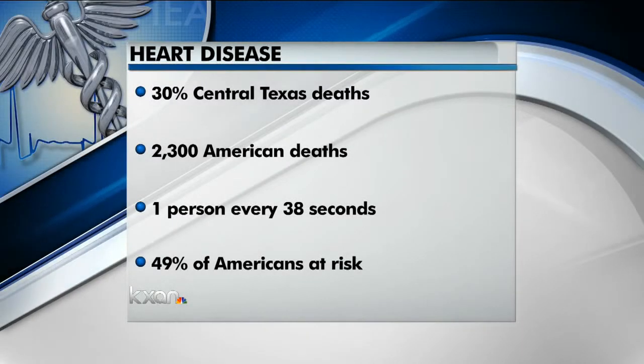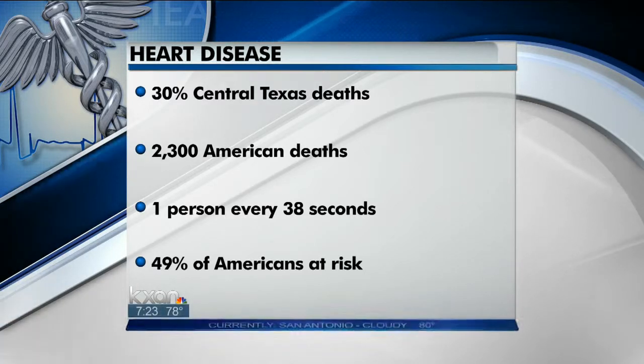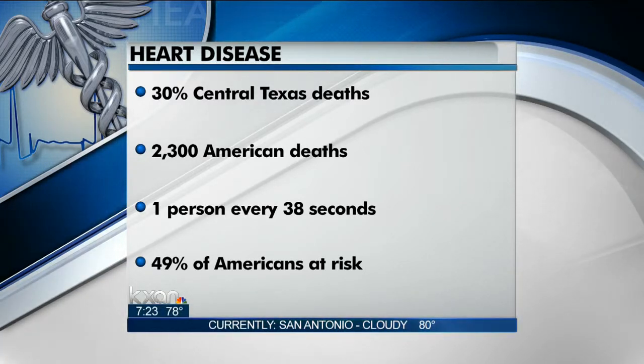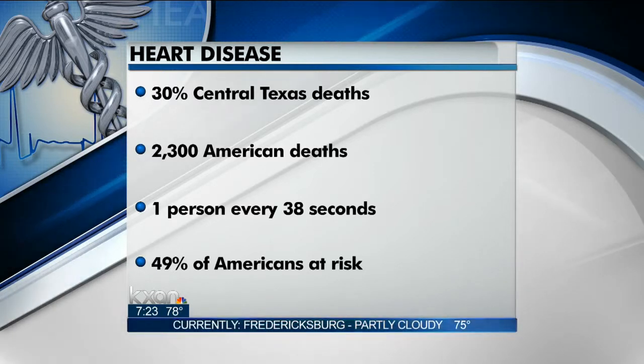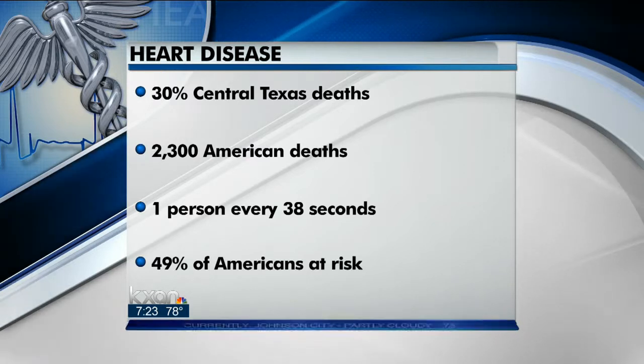Welcome back. Heart disease is the nation's number one killer. Look at these numbers: nearly 30% of Central Texas deaths each year are attributed to the disease. Nearly 2,300 Americans die from it every day — that's nearly one person every 38 seconds.